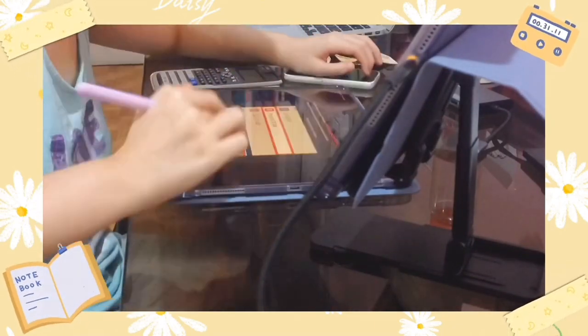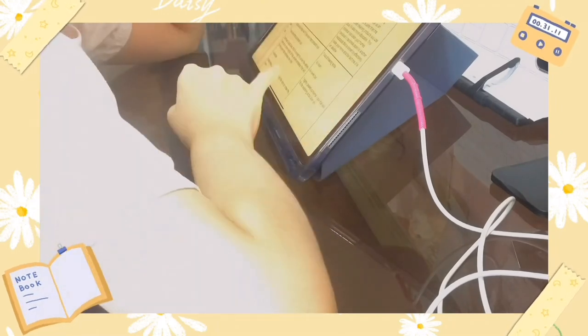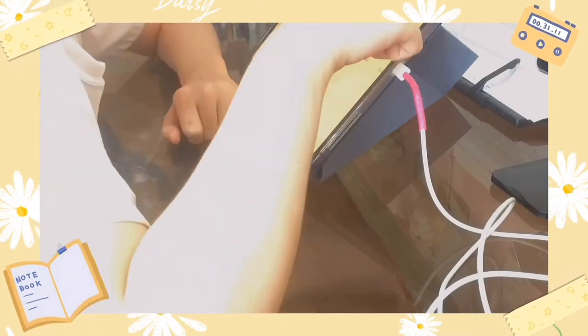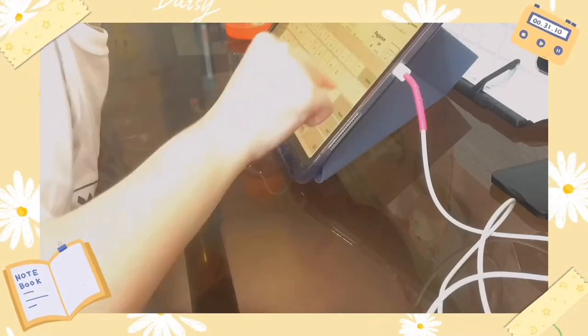My last tip is to relax yourself before the exam. I think this tip is not commonly used by everyone, but it is such an important one. If you keep stressing yourself or always thinking about the exam, you are bound to get anxiety over it, and on exam day you will not be able to concentrate, which could lead to getting low marks.